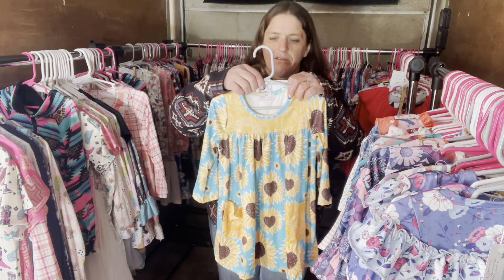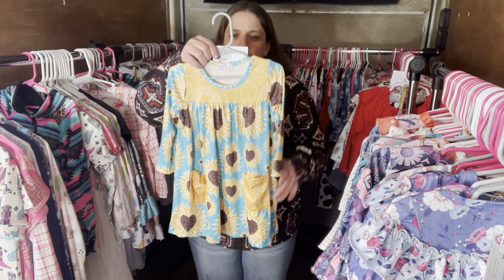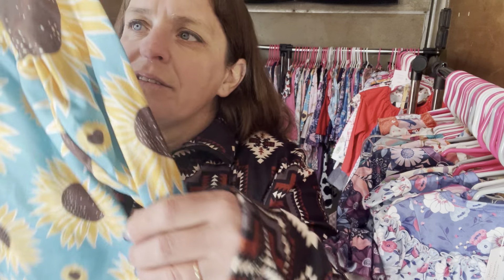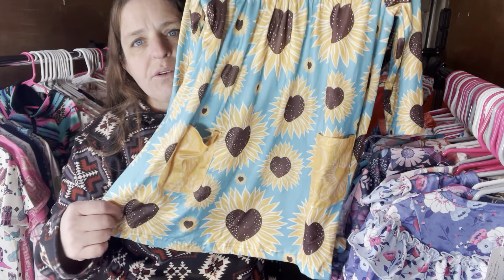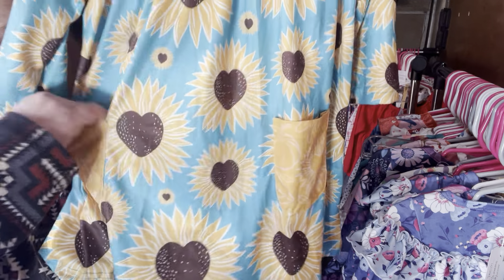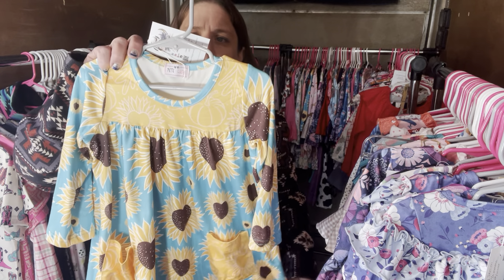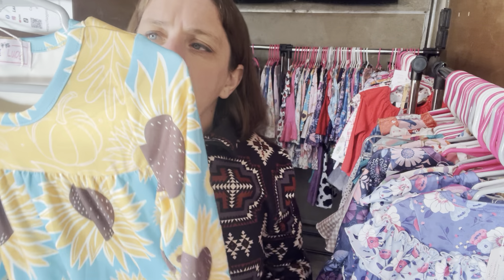Now we have Sunflower Love — it's a dress with functional pockets, $30, size 2T, SKU 667. The sunflowers are in the shape of a heart — very unique idea and it works. You have this really pretty blue background with creamy yellow. Just a fun little dress.